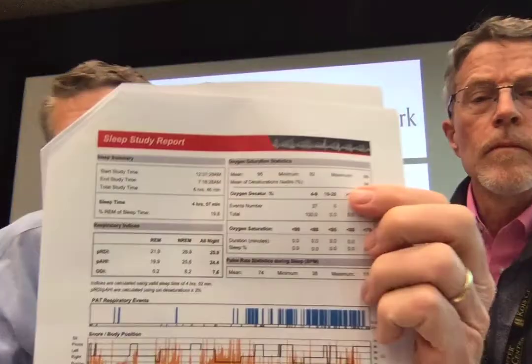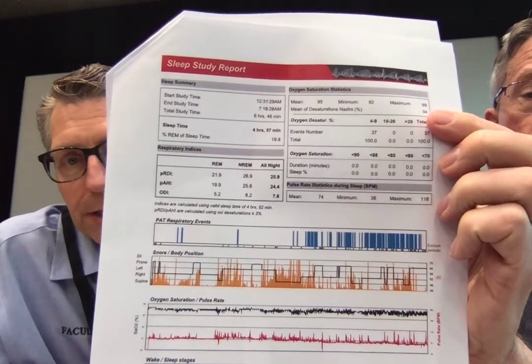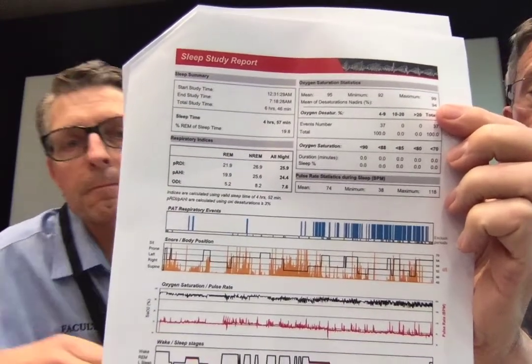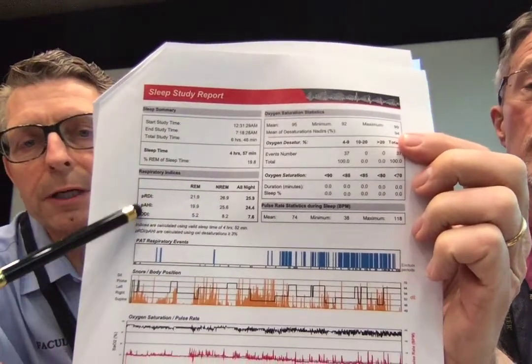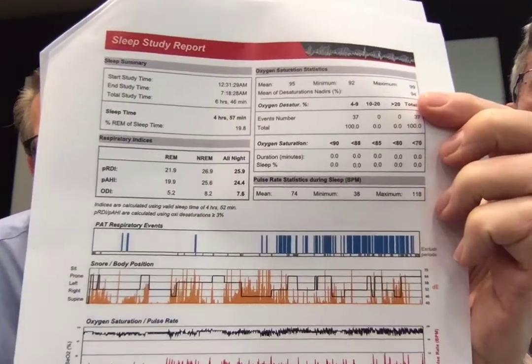Very valuable piece of information for screening. This report on the screen shows that this patient has moderate sleep apnea — 24 times an hour having a cessation of breathing and an oxygen desaturation of more than 4%. We look at the numbers and graphs in detail to determine. This box right here is where we get both an RDI — a respiratory disturbance index — an apnea-hypopnea index, and an oxygen desaturation index.